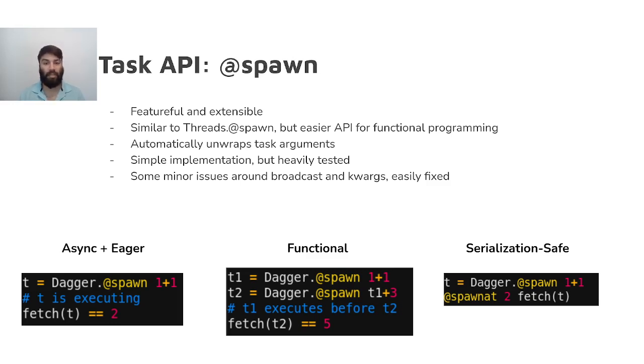Some deficiencies still exist, of course. Currently, keyword arguments are not supported in @spawn, although they should be straightforward and quick to implement by an adventurous programmer. Additionally, @spawn doesn't currently handle broadcast expressions, requiring usage of the less convenient Dagger.spawn call. This can be fixed in an afternoon by a programmer with moderate metaprogramming skills.